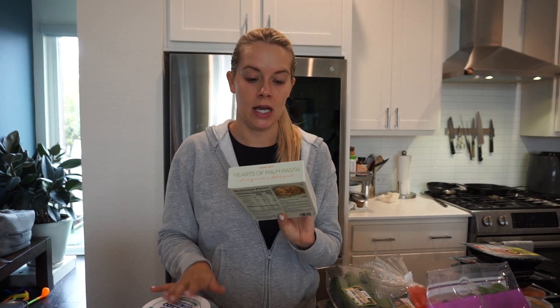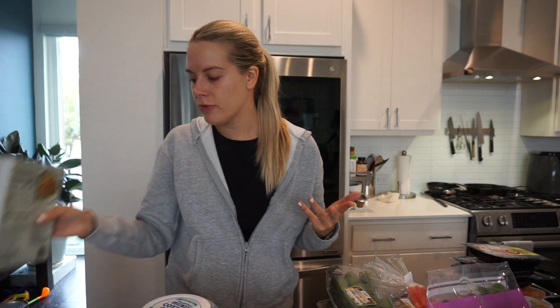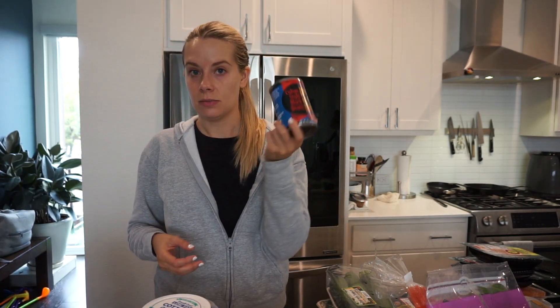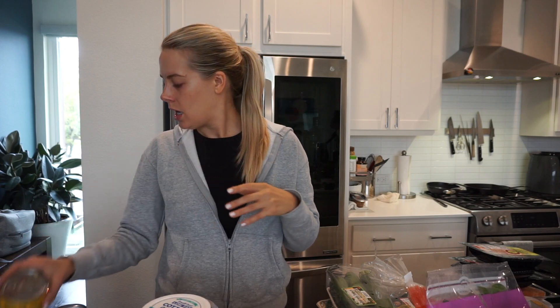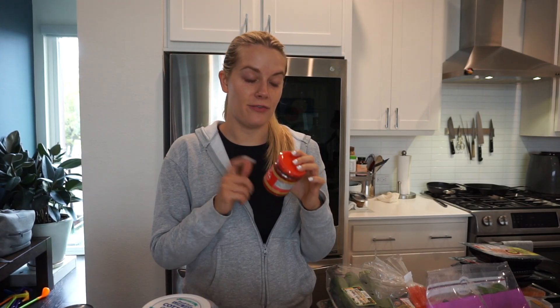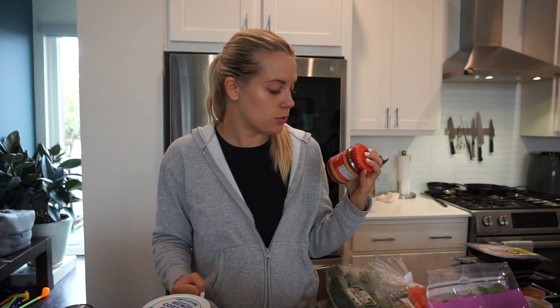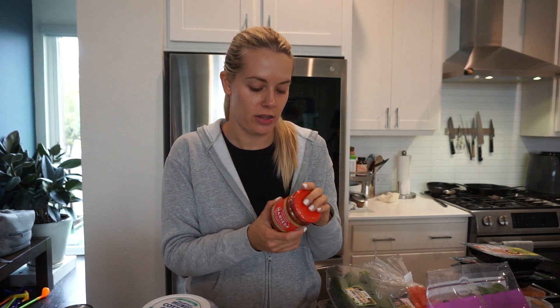I got something I've never tried before — the hearts of palm pasta, linguine-shaped, but it's literally just hearts of palm instead of regular pasta. I'll keep you posted on that one. I grabbed some canned stuff: Cuban beans, corn, and cannellini beans that Arlo really likes. I also got the harissa — it's a hot chili pepper paste with herbs and spices. I've tried it in Kava bowls and it's so flavorful; I thought it would be good with chicken and in salads.